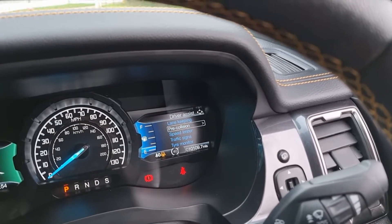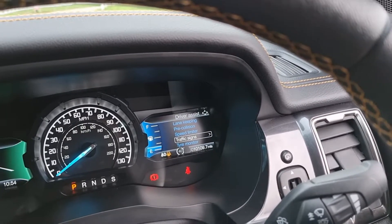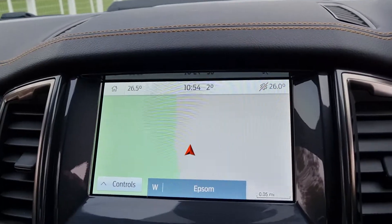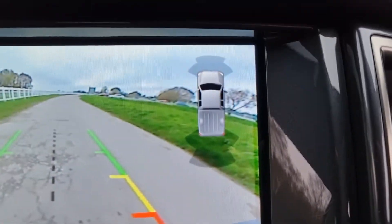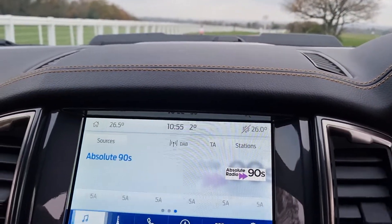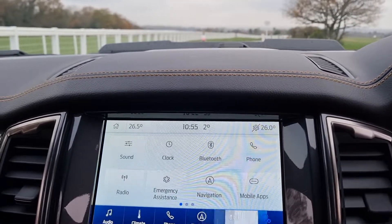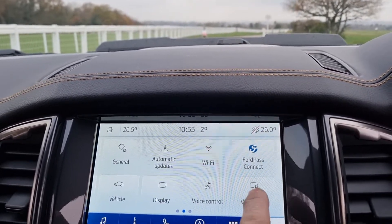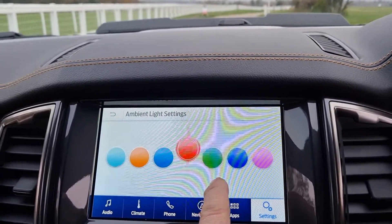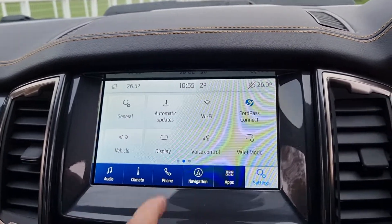In terms of safety features, you've got driver assist, lane keep assist, pre-collision warning, and traffic sign recognition that tells you the speed limit of the road you're on. On the left you can have your navigation, and the same on your phone. You've also got a rear camera, front and rear sensors, and for audio sources you've got Bluetooth, music streaming, DAB, and you can change vehicle settings and ambient lighting.